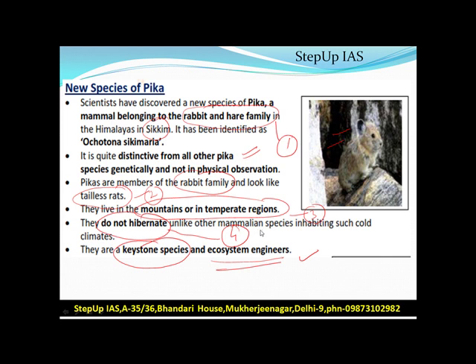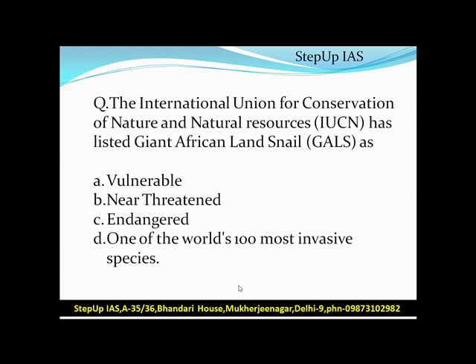Now for the answers. IUCN has listed Giant African Land Snail as: vulnerable, near threatened, endangered, or one of the world's 100 most invasive species. The answer is D — one of the world's 100 most invasive species.